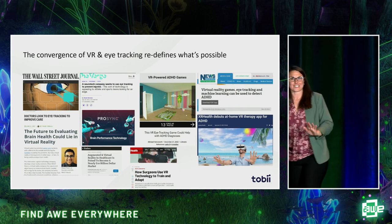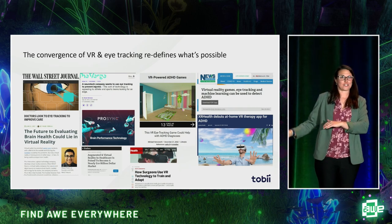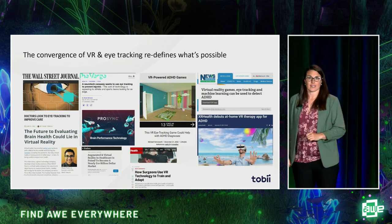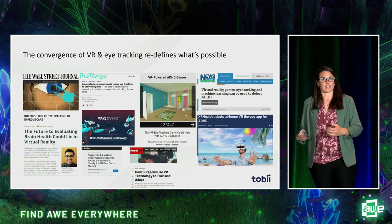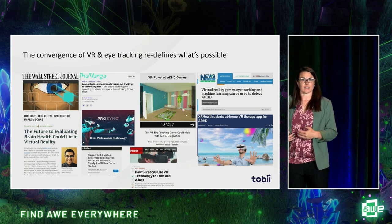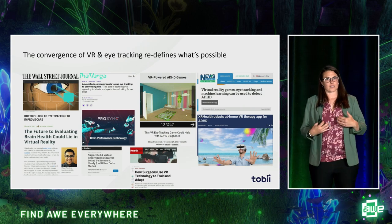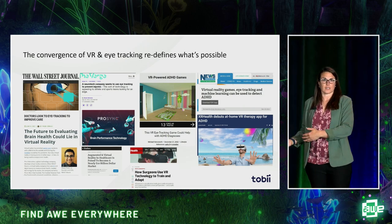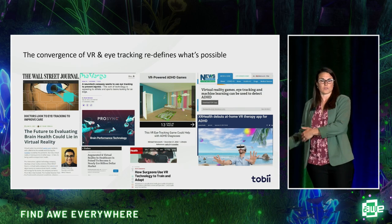Very quickly, for those that aren't familiar with eye tracking, it's a sensor technology that a lot of VR OEMs embed into the devices, mostly because it helps improve the performance of the device, but also helps improve the experience for the user.